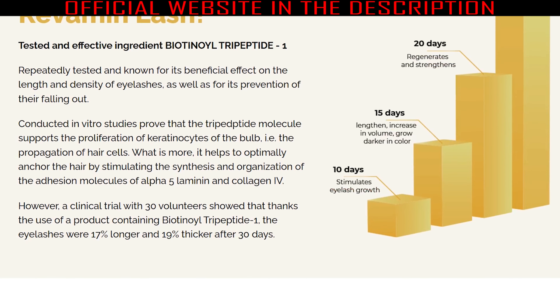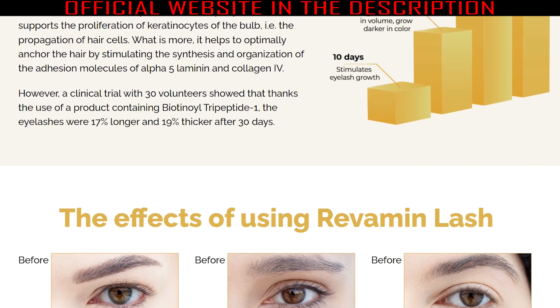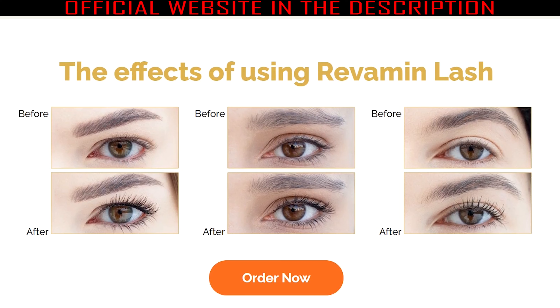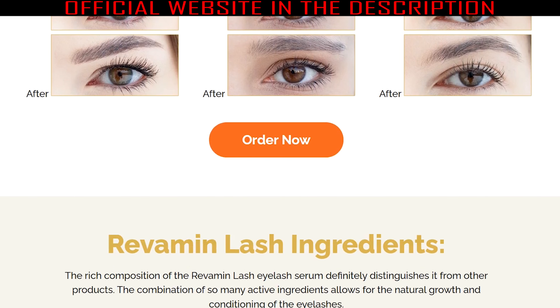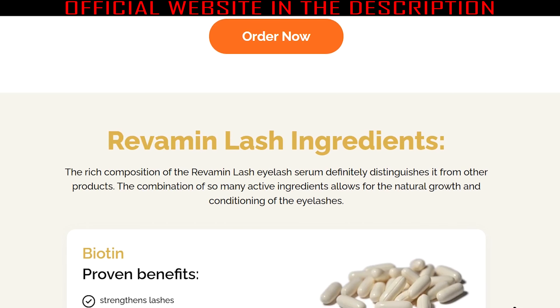Zinc PCA is an essential mineral beneficial in supporting hair growth. It strengthens lashes, accelerates growth, and controls falling out from eyelids. Arginine improves moisturizing the skin and hair and prevents irritation. It also strengthens the lipid barrier and nourishes the follicles. Panthenol intensely moisturizes the eyelashes and restores the hair structure, providing smooth and long hair on the eyelids.